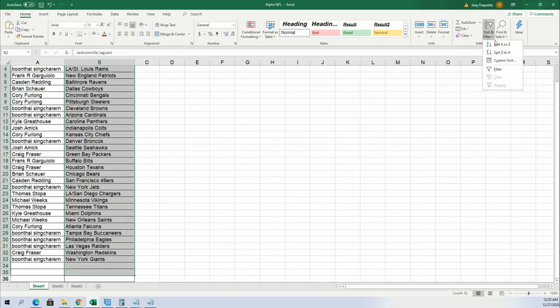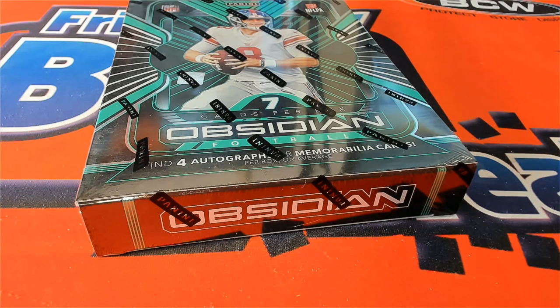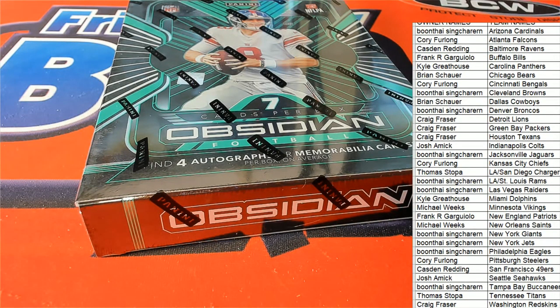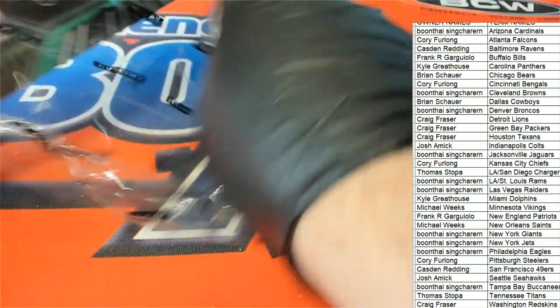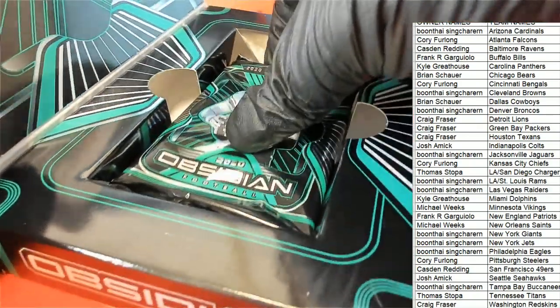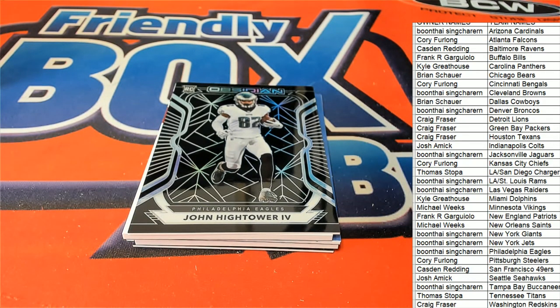We're gonna get everything in alphabetical order by team name. Let's rip it. So many great rookies this year to get — so many really big ones can come out. And we're starting things off with a John Hightower for the Eagles, coming out of here for Boone.